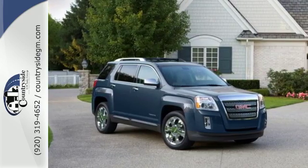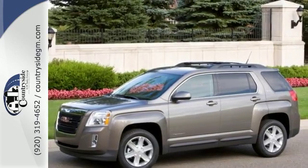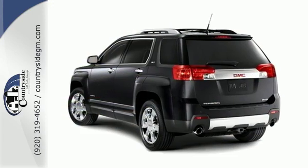This sporty Terrain offers the best of all worlds, with its spacious interior, superb handling, unprecedented versatility, and stellar safety ratings. Make it yours today.